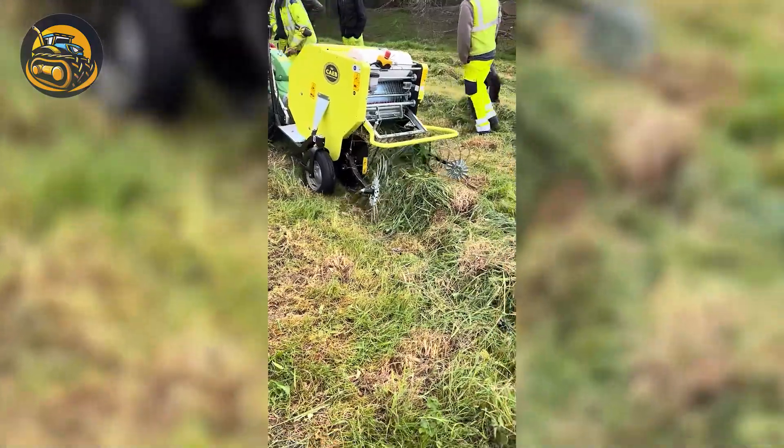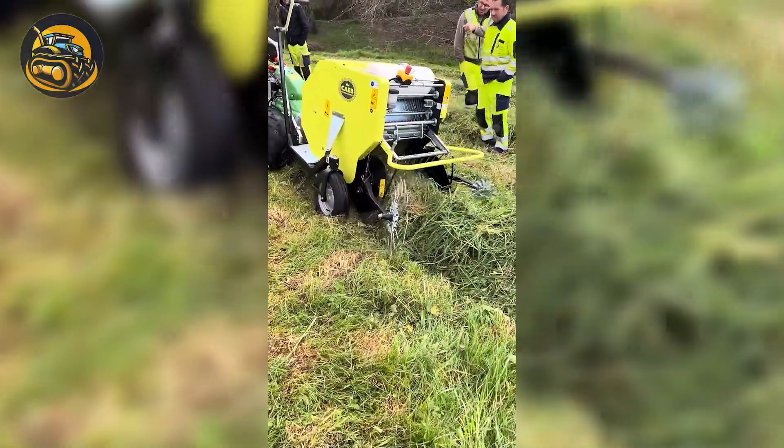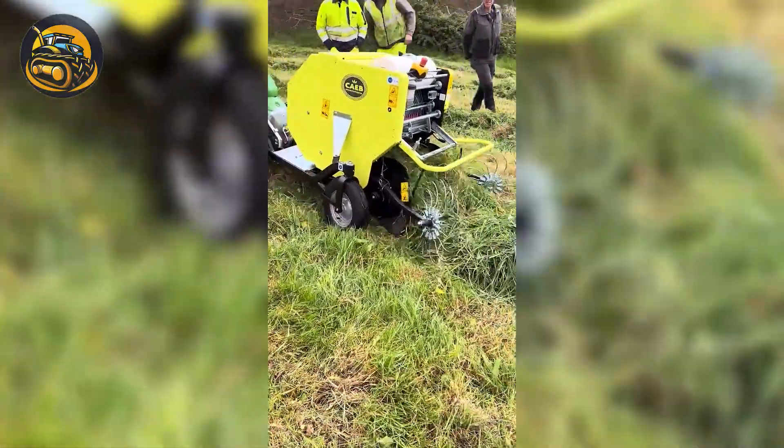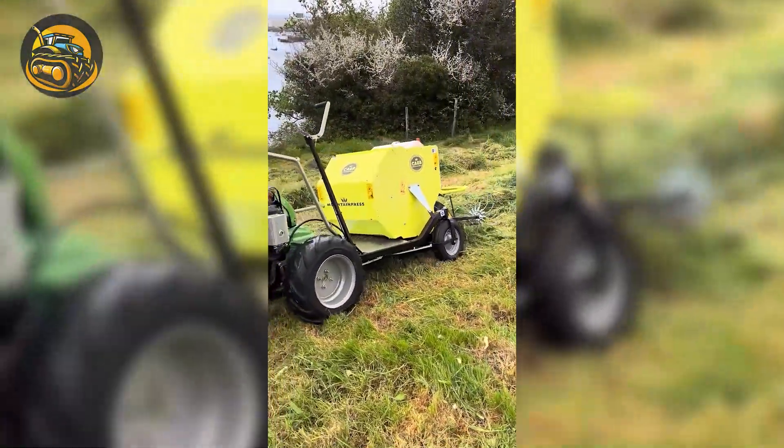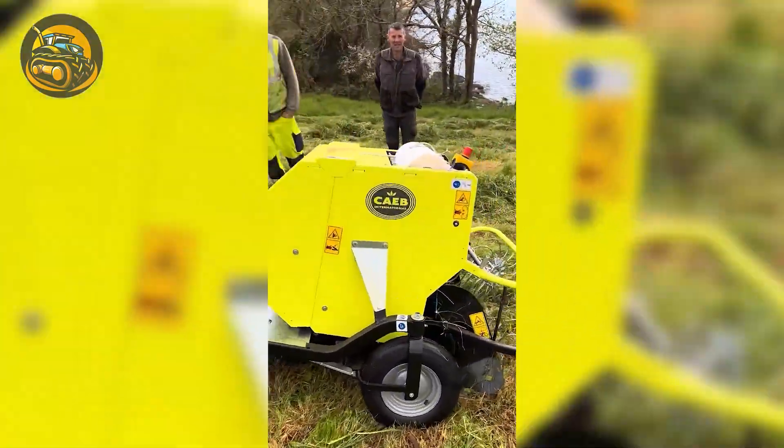The mini round baler compacts grass into small, manageable bales. Perfect for small farms, it offers adjustable bale size and density, ensuring efficient storage and easy transport.